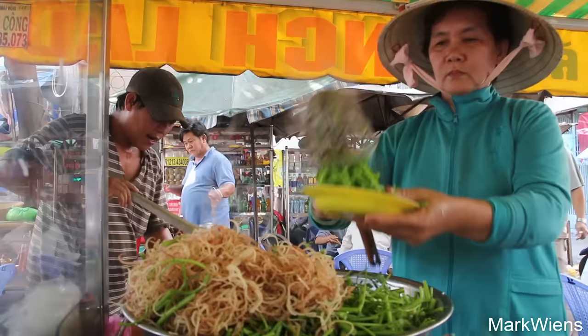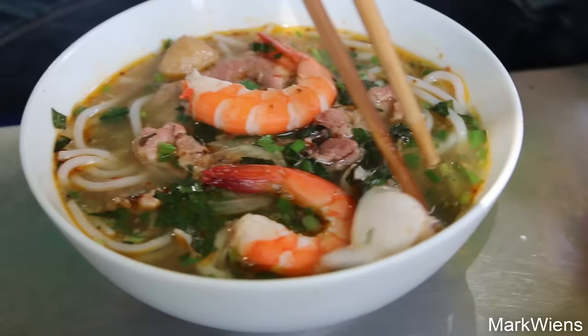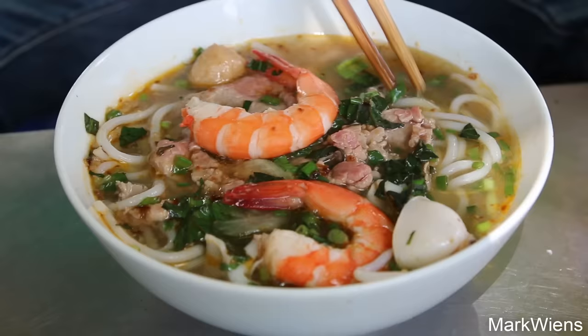The noodles have come — the Bun Thai — and I have to say from appearance it is a very beautiful bowl of noodles. There is some beef at the top, looks like a meatball. I think there's some squid in here too, and then two beautiful orange prawns. The noodles are at the bottom, and on top looks like some chopped up Vietnamese coriander.